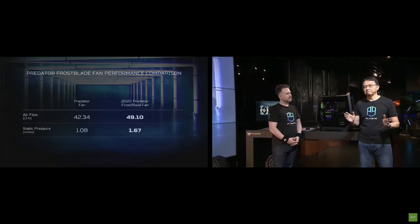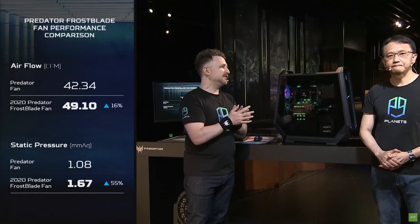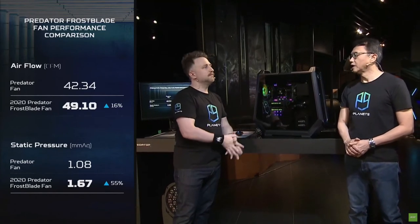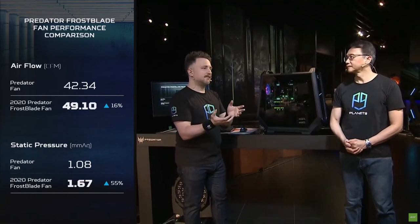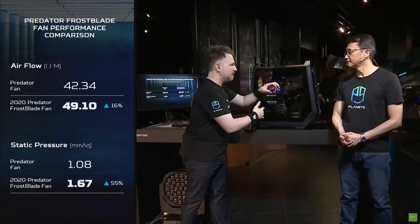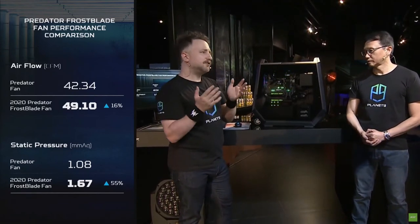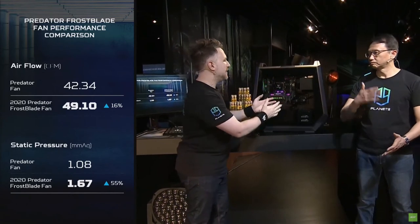Looking at the benchmark data compared to previous Orion models, we saw a 16% increase in CFM — cubic feet per minute — and we also raised the static pressure of the fan. If you're using a regular high-airflow fan in your system, the minute anything gets in front of or behind that fan, your cubic feet per minute will slow down. The answer to that is static pressure fans — they will continue to pull high amounts of airflow even with components in front of or behind the fan. If you maintain high airflow and static pressure, you have a good fan on your hands.